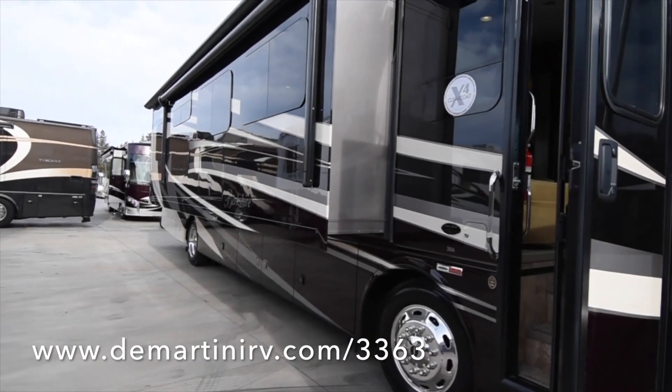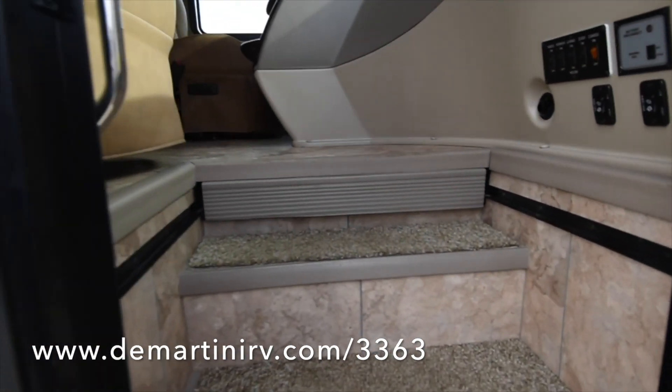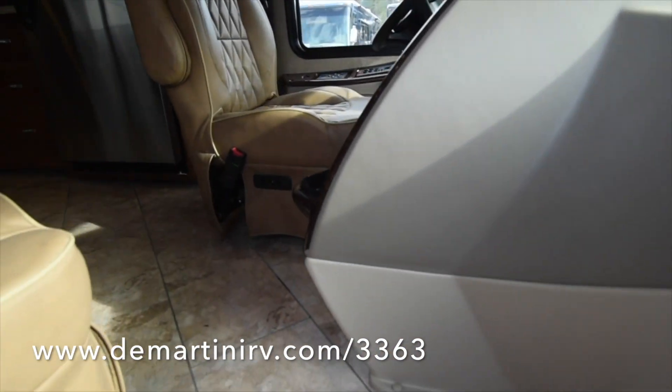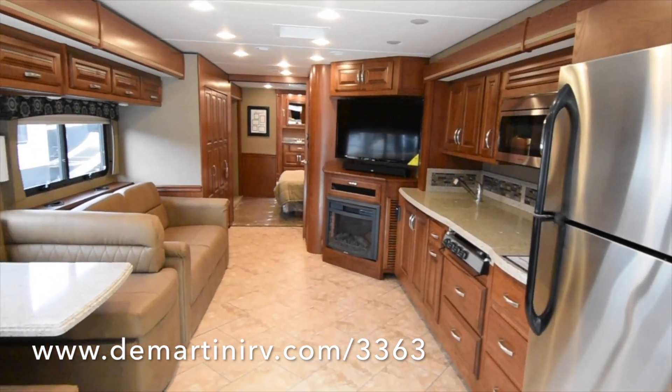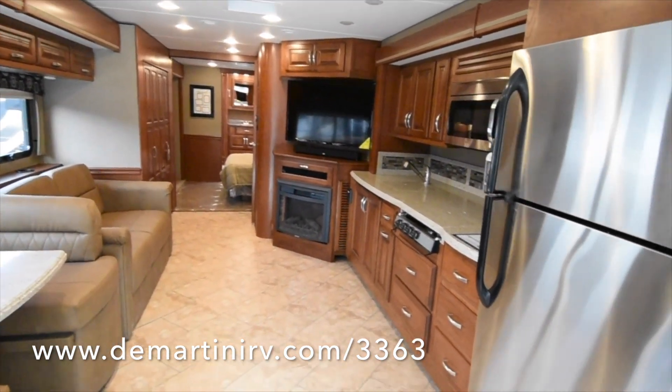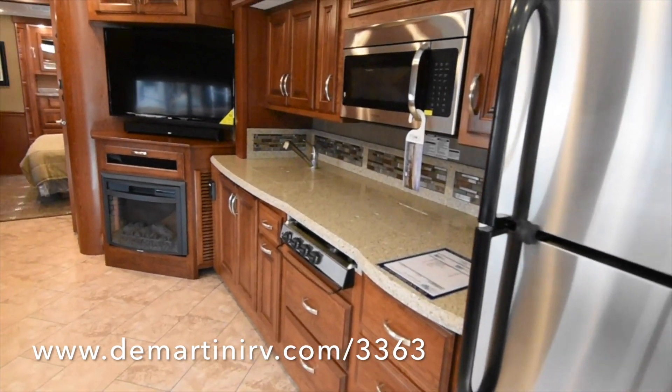Hello, this is Brent Demartini here at Demartini RV giving you our 2016 Berkshire 38A. This coach features vinyl flooring, a full residential refrigerator, a very nice open floor plan with a fireplace, a big TV, and lots of counter space.